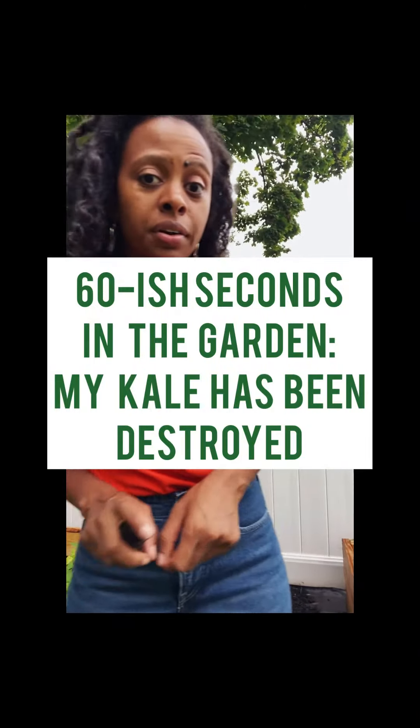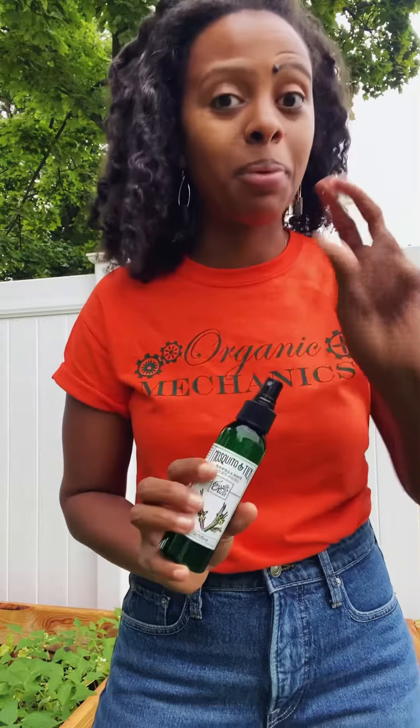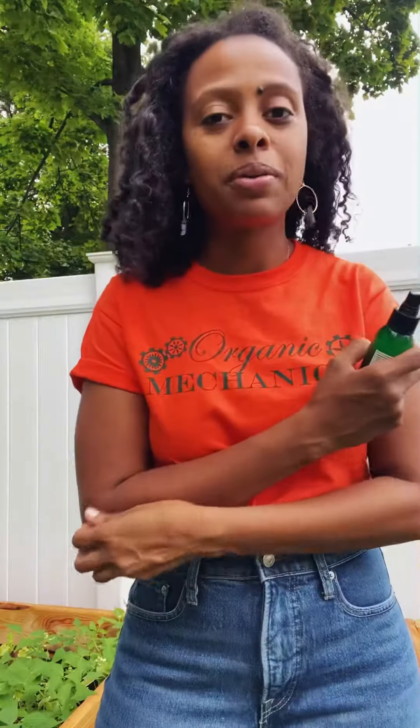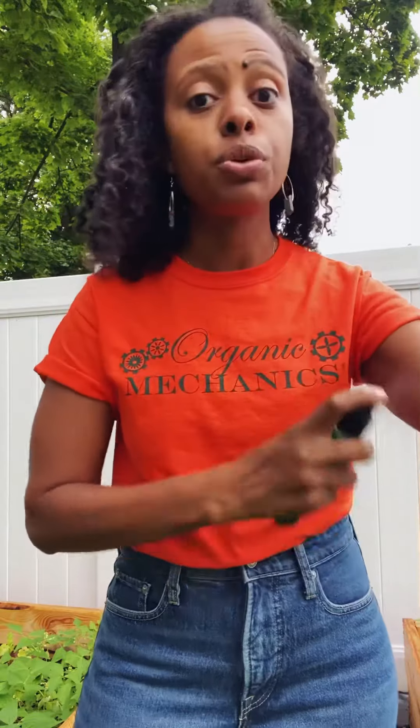I'm doing 60 seconds in the garden. I've been spraying myself today — I begged for it and got it: the mosquito and tick repellent from Erin's Faces. My family is going to kill me because I refuse to let them spray anything out here, and so this is what we're using right now.